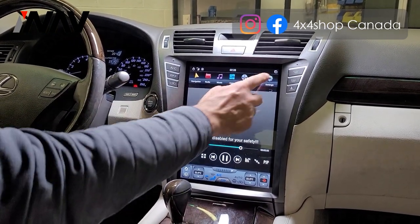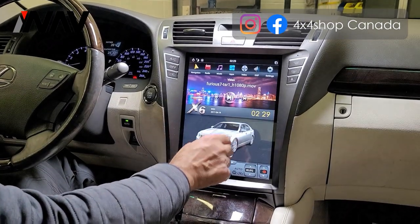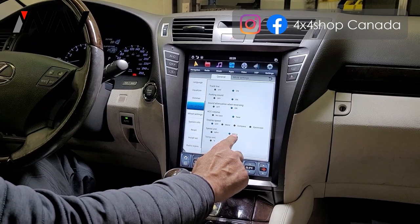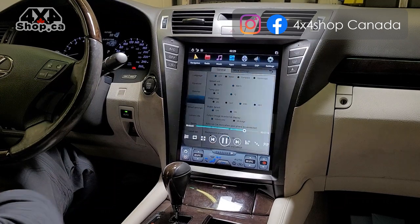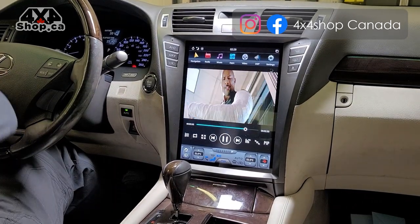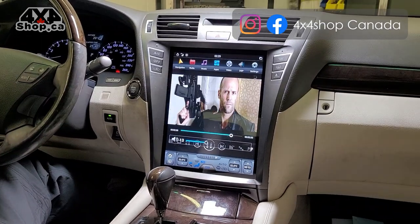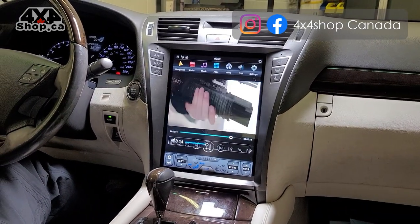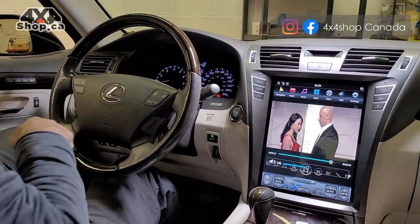This is the video function. You can go in, disable the brake detect, and watch video while the vehicle is stationary. All the steering wheel controls are retained - you can use the steering wheel controls located on the side of the steering wheel.